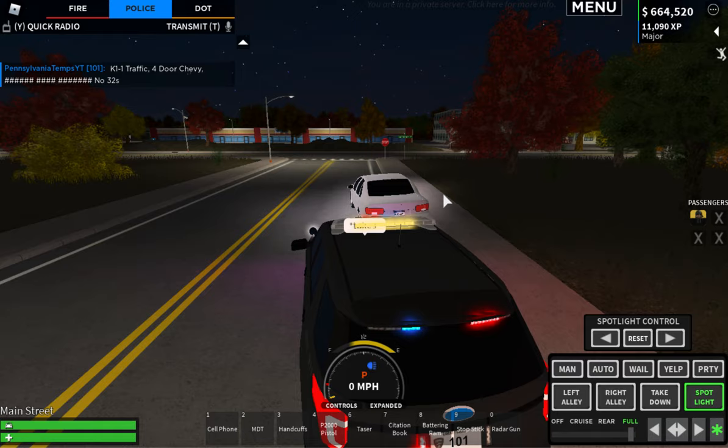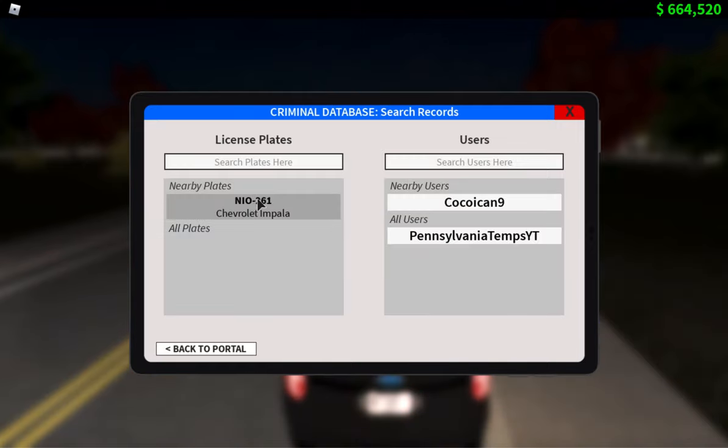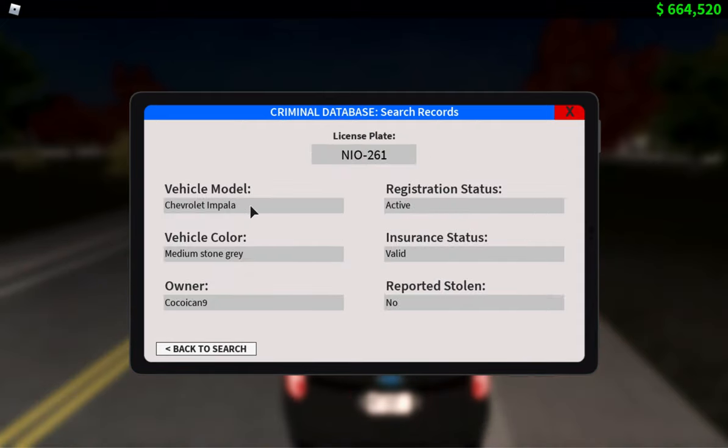After you get back in the car, everyone should be in the CAD. First log in, then do search records. You would first search the plate number in case the suspect runs — the plate always has the owner's name and everything. You always want to check if the registration status is active, if the insured status is active or valid, and if it's reported stolen. Those are the three main things. Also check that the details all match up in case it's a different plate on a different vehicle.